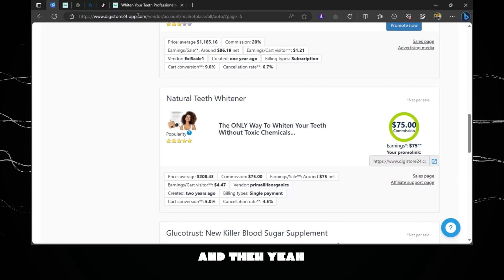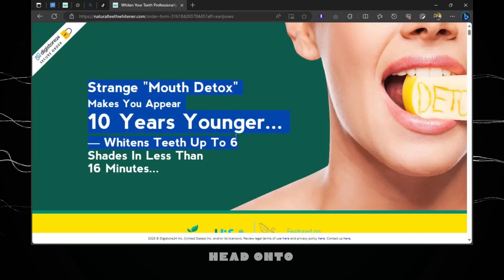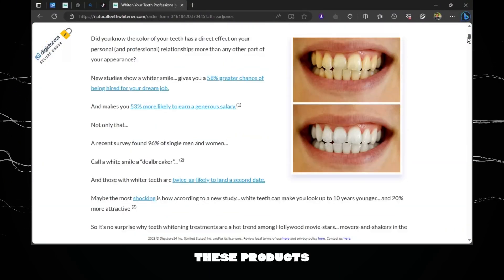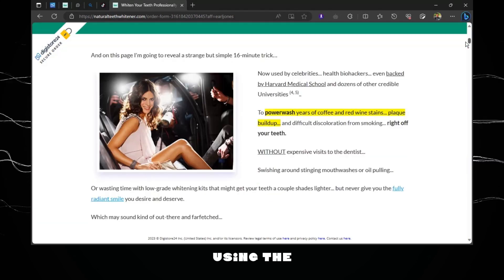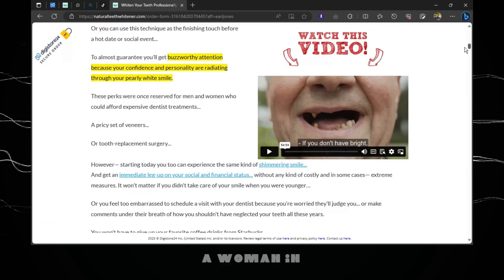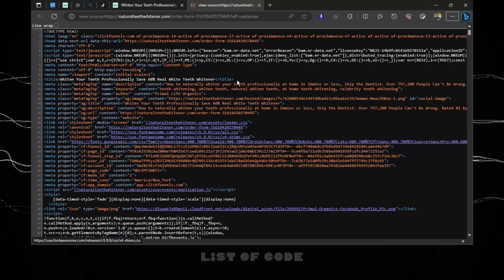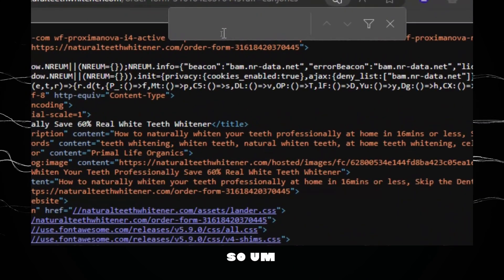Head on to the product's website and try to find content to post about it — get insights about this product. You can see before-and-after images and there's a video that is about 54 minutes long, so I'm going to script this out. To do this, right-click on the page and go to 'View Page Source.' This will give you a list of code, and then what we need to do is click Ctrl+F.